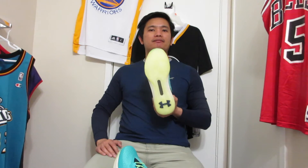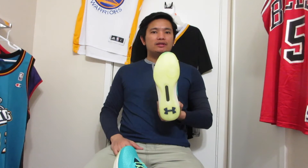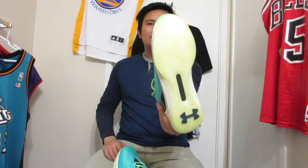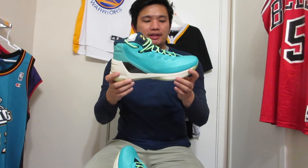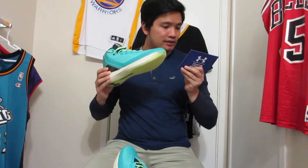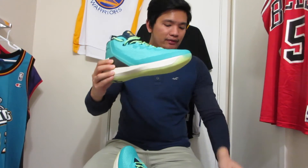Starting with the traction on the bottoms, they've used the herringbone pattern again. On the Curry 1 they used the same traction, and on the Curry 2 it's also herringbone but they made it a little different — the herringbone pattern looked a bit altered aesthetically. This one goes back to the classic herringbone pattern.